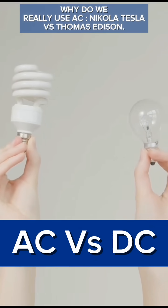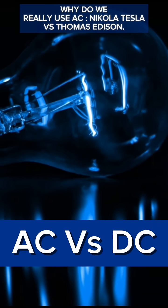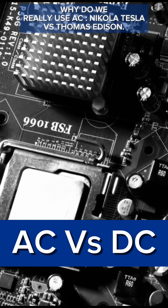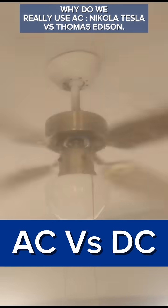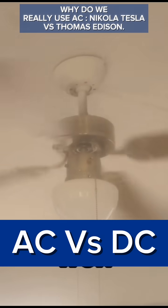Have you ever wondered why we use alternating current, or AC, instead of direct current, or DC, to power our homes and cities? It's a question that sparked a major battle in the history of electricity. Join me as we explore the fascinating world of AC vs DC and discover why one won out over the other.